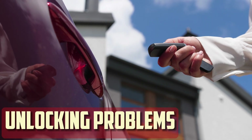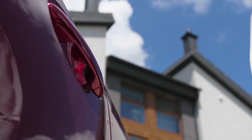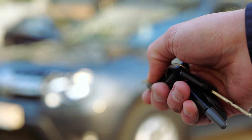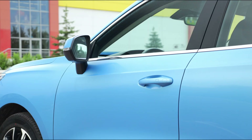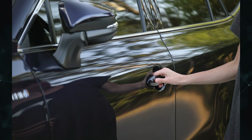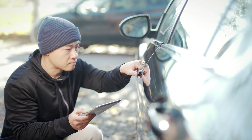Unlocking problems. The doors of your car do not unlock when you try to remotely unlock them with your key. Sadly, a lot of contemporary cars lack exterior keyholes, making it impossible to manually open the doors with a key. This implies that your key won't be able to unlock the doors if you lock them from the inside and then close them, making it impossible for you to get back into your car. To unlock the door at this point, you would need to contact a locksmith.